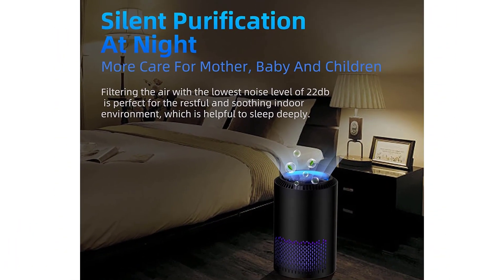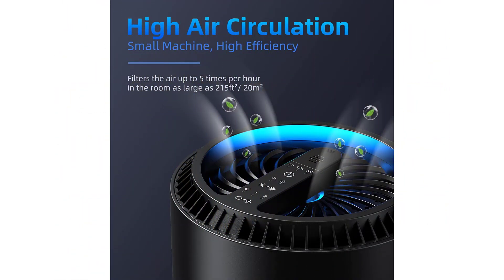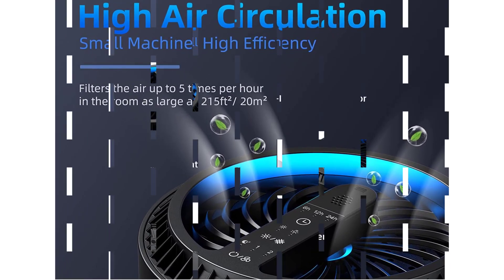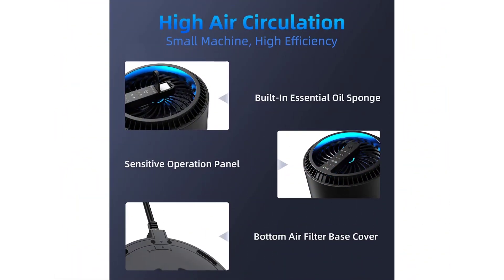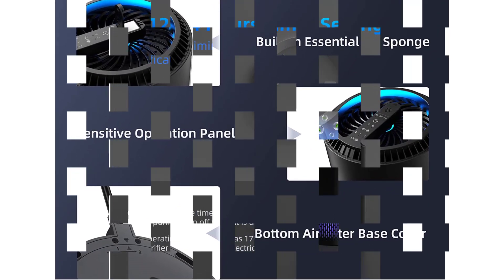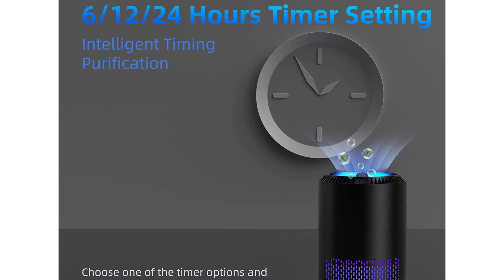This device cleans the air in a room five times every hour and runs at an incredibly low frequency, helping you enjoy deeper sleep. The filter is effective for spaces up to 215 square feet, and there's a simple control panel with no complicated settings. This pick also has an integrated essential oil pad, allowing you to enjoy aromatherapy while combating bad odors.